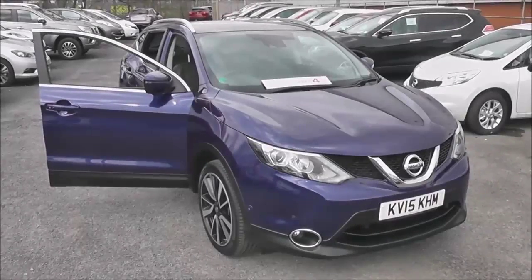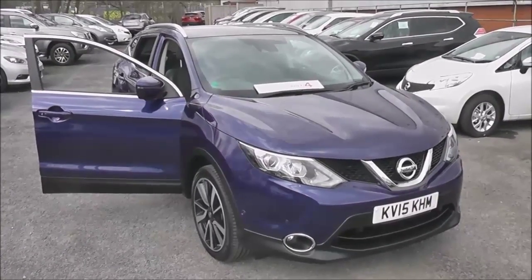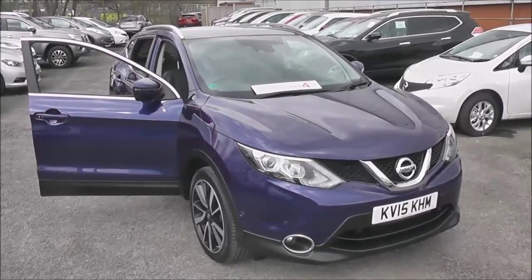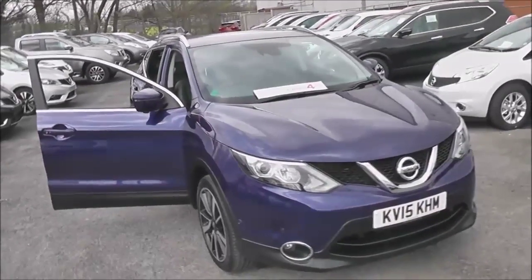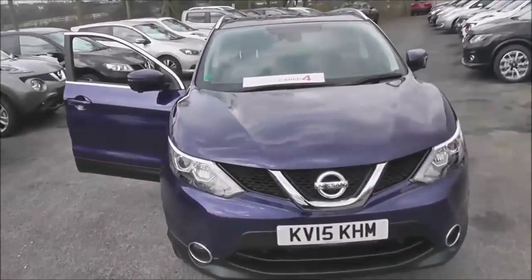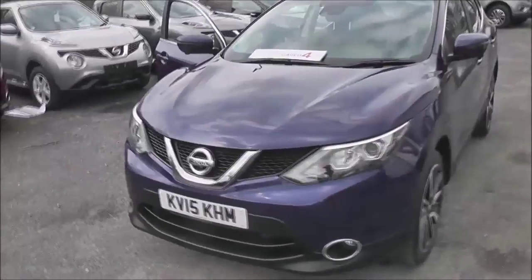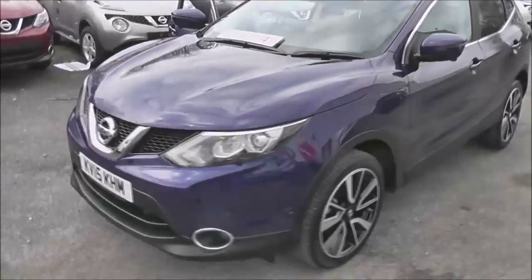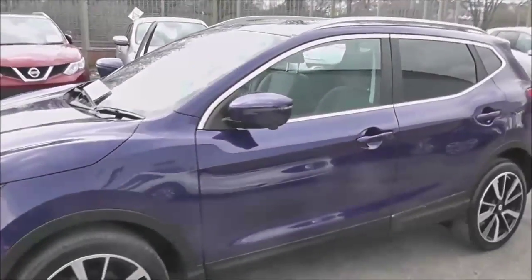Welcome to the Wessex U Supercentre on Pennywire Road in Bristol. Here we have a next generation Nissan Qashqai Tecna. This top of the range crossover SUV features the full suite of the Nissan Safety Shield technology. It's registered in March 2015 as a 1.5 litre pure drive DCI engine, with a 6-speed manual transmission and comes in a colour called ink blue.